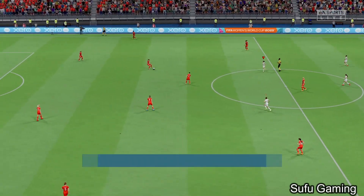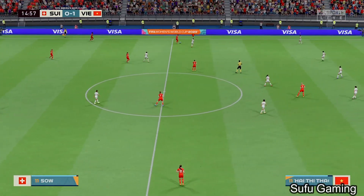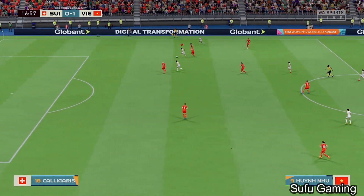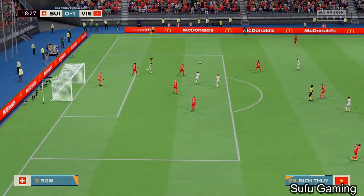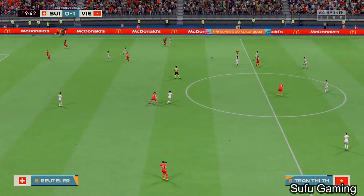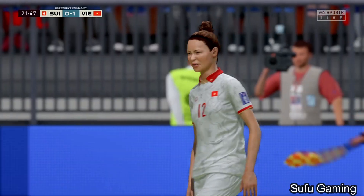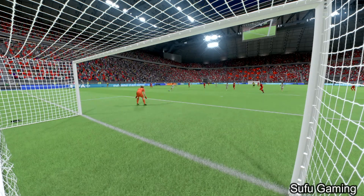The ball rolling again with the scoreline standing at 1-0. Vietnam on the offensive — an example of how to press, an alert intervention, and a pass of high quality. Could it be? No — that is textbook goalkeeping. She made it look so difficult for the striker; that's a really good stop from the keeper. Great positioning.